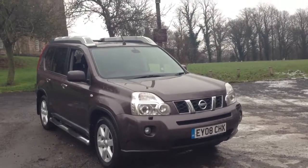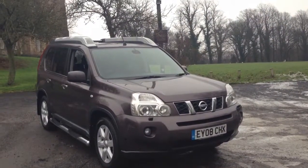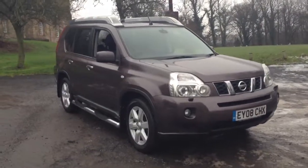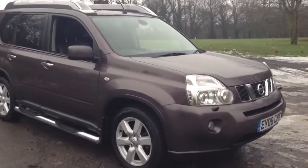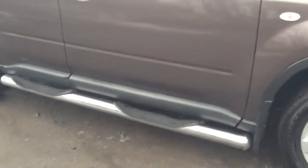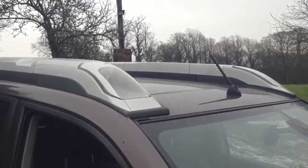Here we have a 2008 Nissan X-Trail 2.0-litre DCI automatic Aventura Explorer, finished in urban grey metallic. The car has 17-inch six-spoke alloy wheels, chrome side steps, roof mounted driving lamps, and a full black leather interior which is heated in the front.